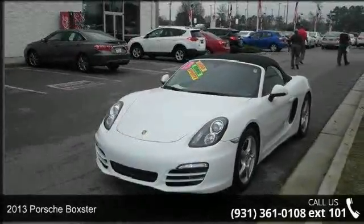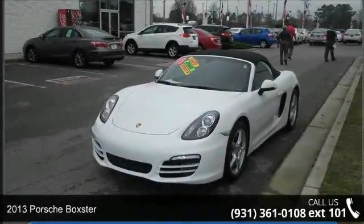Check out this 2013 Porsche Boxster. This may be the set of wheels you've been looking for.